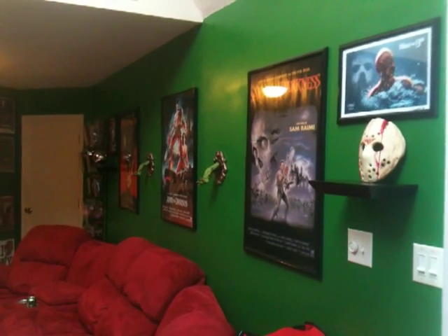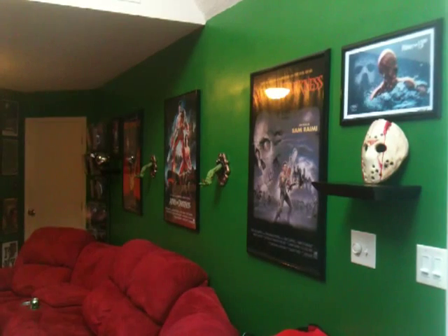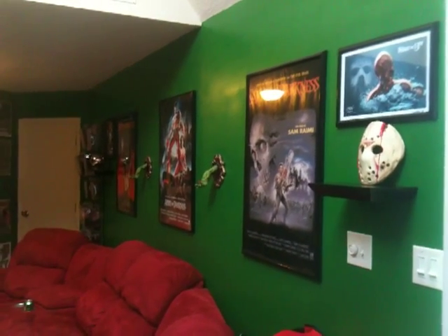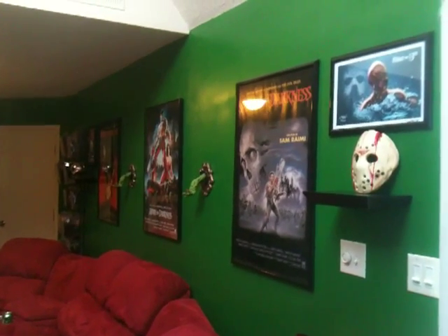Hey Movie Maniacs, Cinema Creeper here. Going to take you guys on a movie room tour today, show you guys a few new changes that have gone on over the last few days and also some new additions.